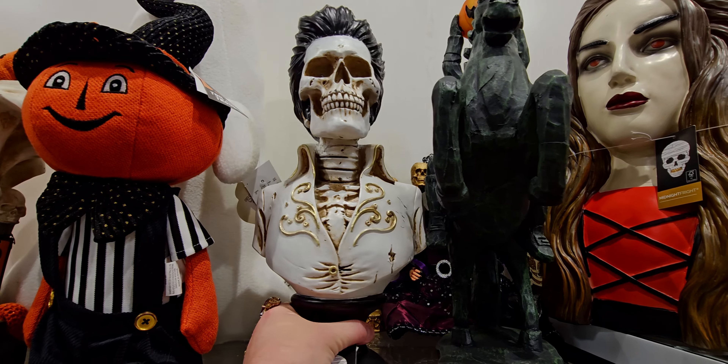Over here they have this super cute squirrel — oh my gosh, so adorable! It's probably about three feet tall, $49.99. Look at the little bushy tail and her ribbon — she's darling, she's holding a pumpkin.